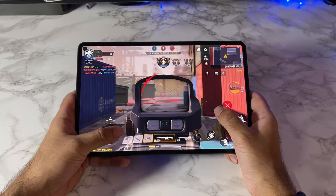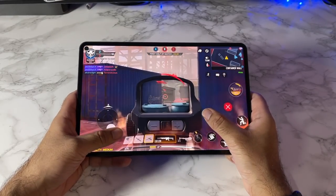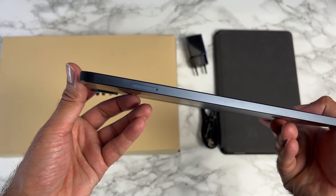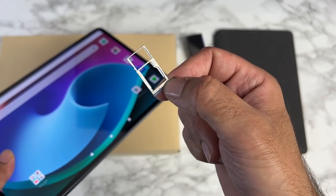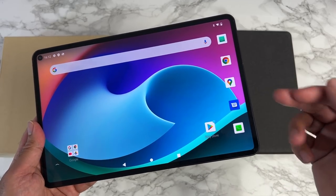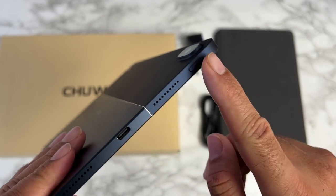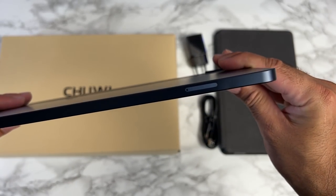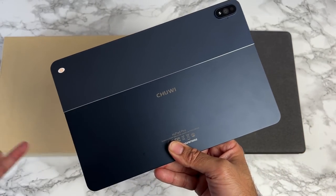This tablet is powered by the Snapdragon 662 octa-core clocked at 2GHz. It's a 4G LTE tablet with a SIM card slot at the bottom — a triple hybrid SIM tray that can take dual 4G nano SIM cards, or one micro SD card and one nano SIM card. For connectivity you also have built-in GPS and dual band Wi-Fi. On the top you have a volume rocker, on the side a power button, and two speakers on one side with a USB-C port in the middle.